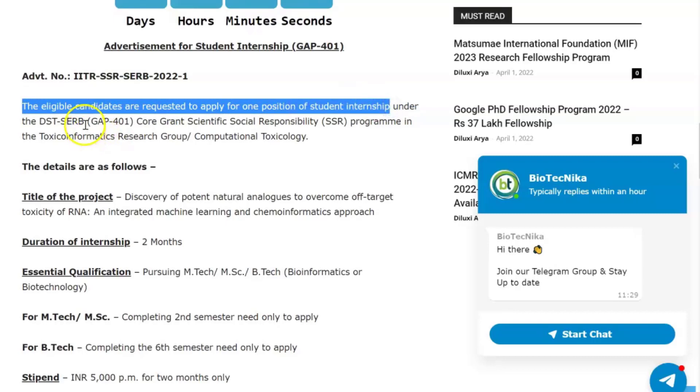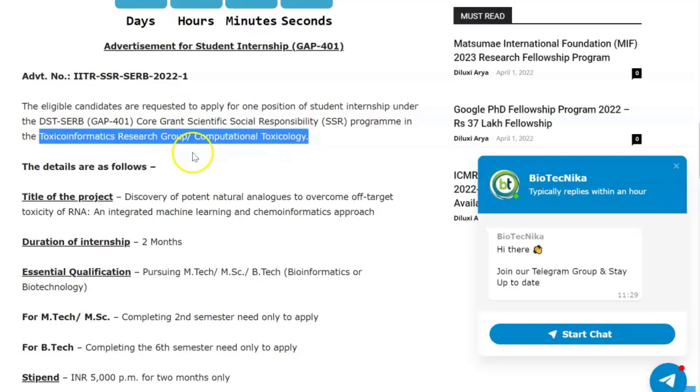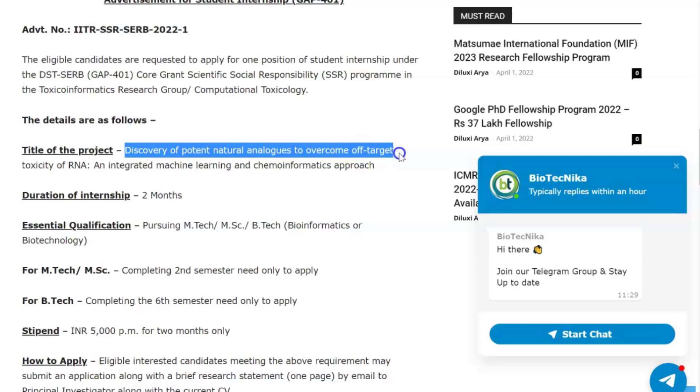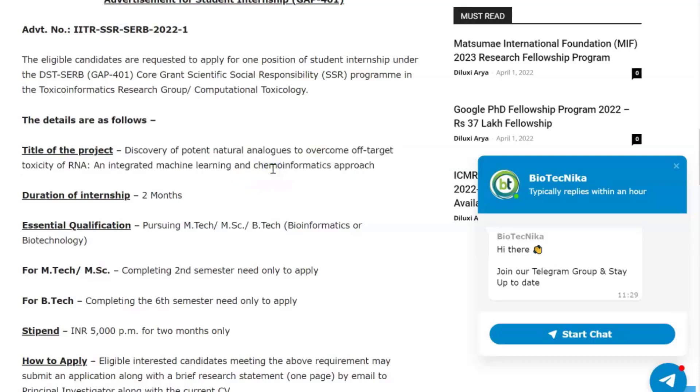The position is under the DSD SERB core grant Scientific Social Responsibility program in the Toxico-Informatics Research Group, computational toxicology. The project you will be working on is discovery of potent natural analogues to overcome off-target toxicity of RNA, using an integrated machine learning and cheminformatics approach.